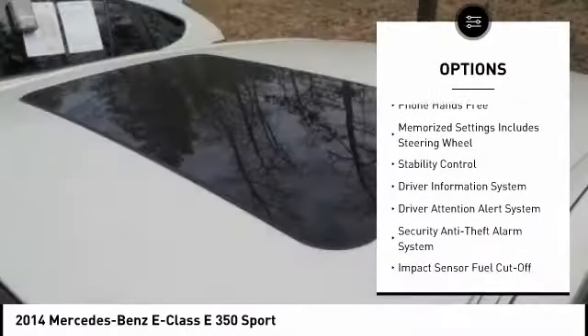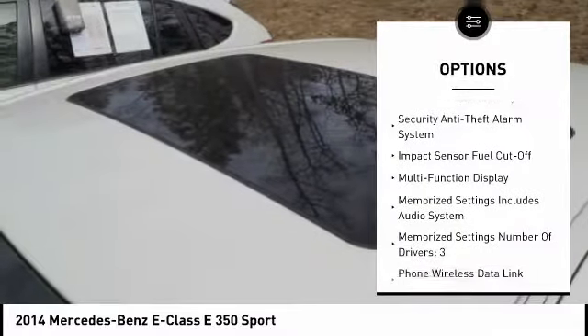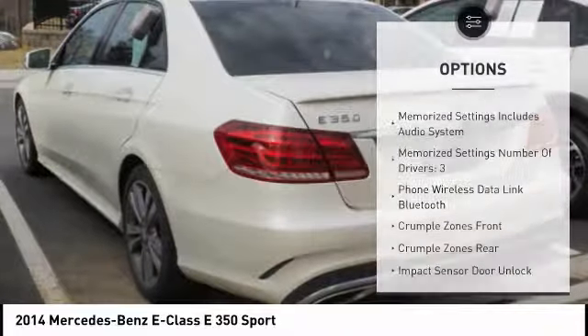Traction control, stability control, cruise control, driver attention alert system, universal garage door opener, trip odometer.